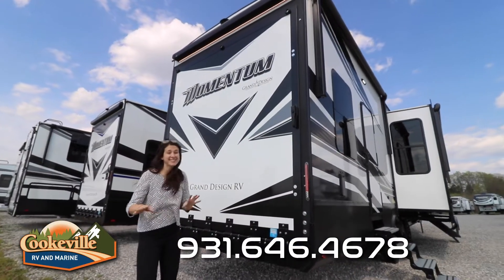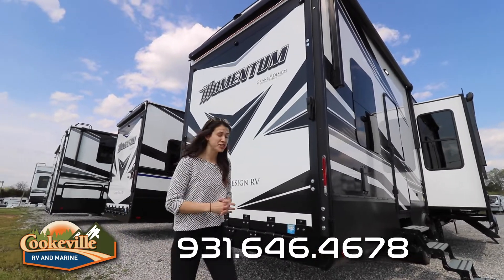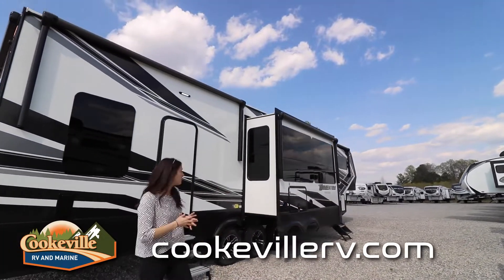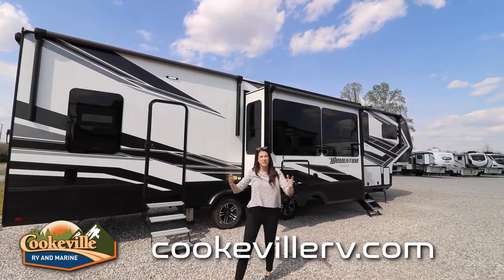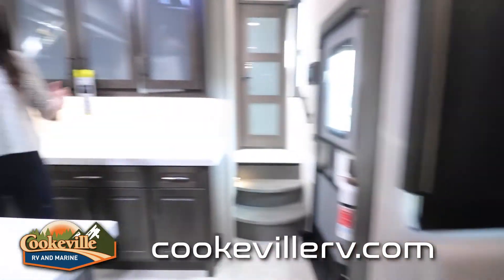On the back we have our gigantic ramp door for this toy hauler with a nice LED light strip on top. We also have not one, not two, but three massive awnings on this Momentum, so your outdoor party space can go from the very front all the way to the back where you keep your toys. Let's look inside!